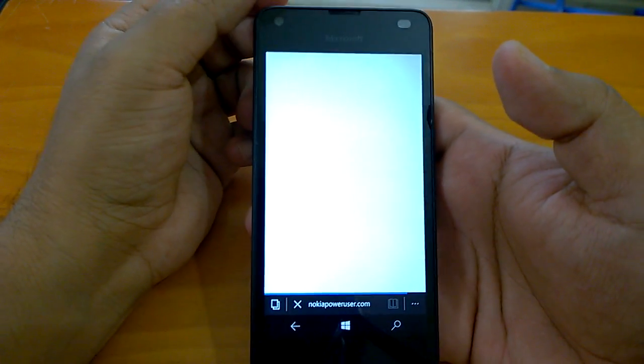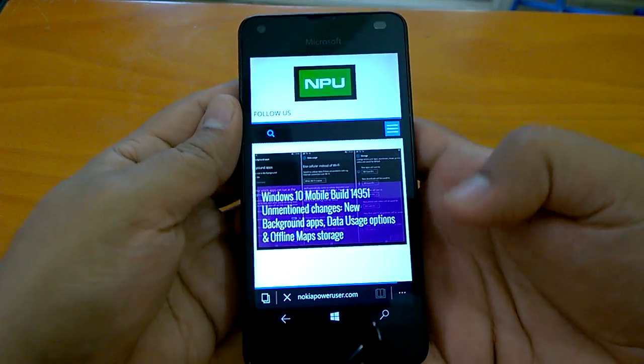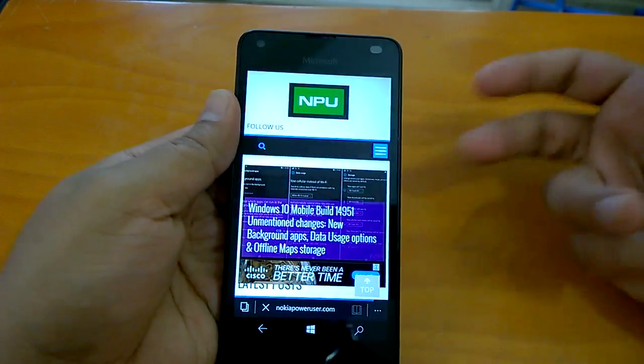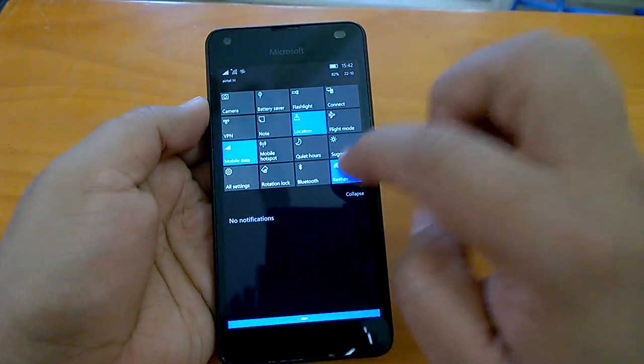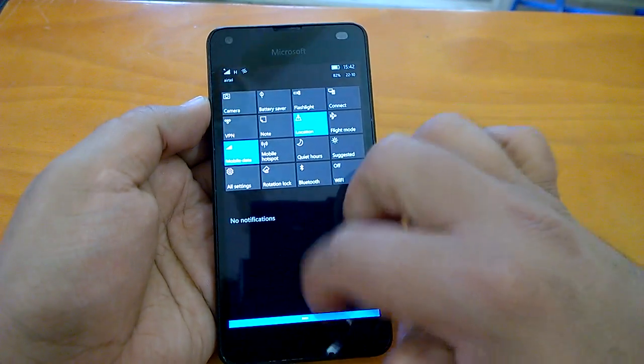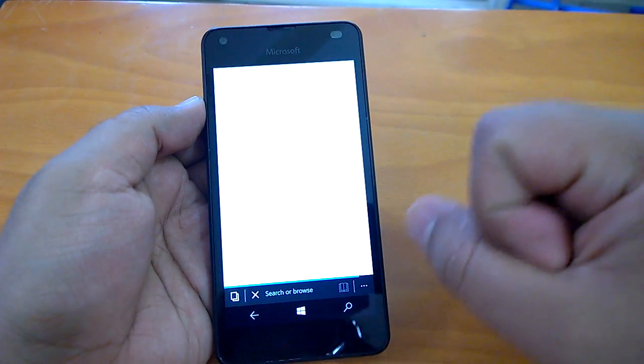Let's check the browsing part — on a device like the Lumia 550 the browsing is quite fast. We're on Wi-Fi right now, but we can easily test mobile data as well, so you can see that both connectivity options are working fine.